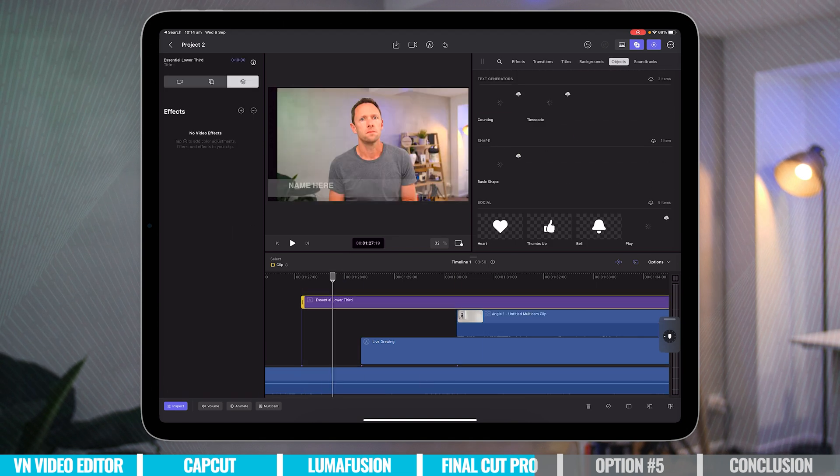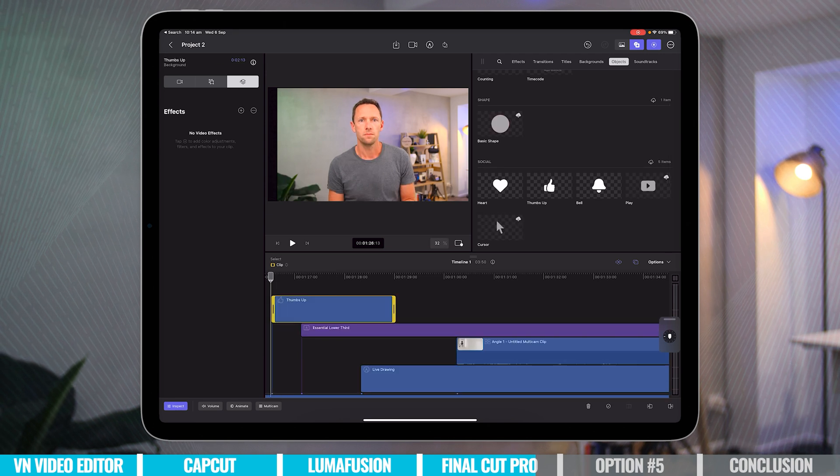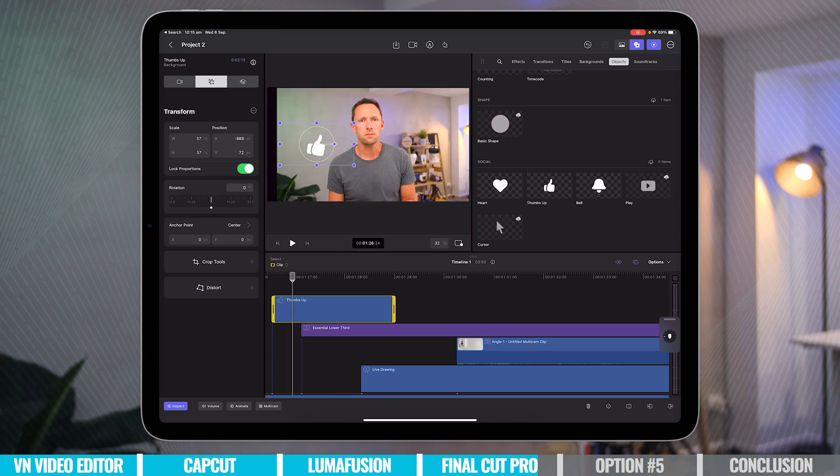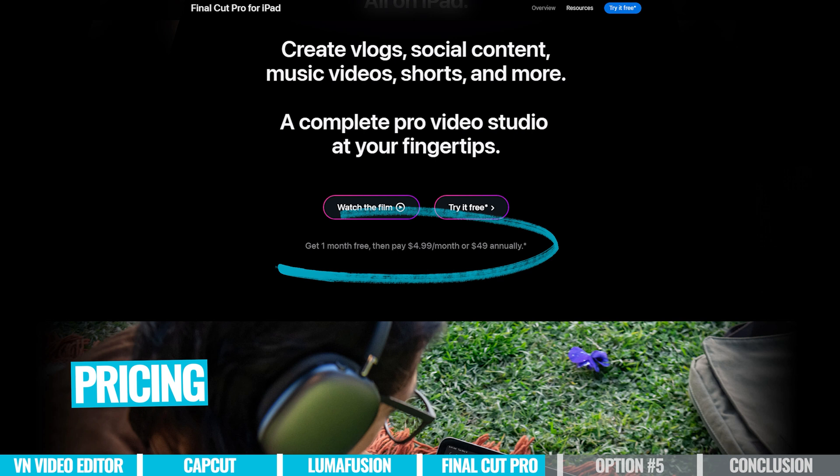There is also integration between Final Cut on iPad and on desktop, meaning you can start your project on your iPad, transfer it over to a desktop Mac computer, and continue editing. At the time of filming, we can't go back the other way, so hopefully that's a feature that can be added. In terms of pricing, you can jump on a 30-day free trial, but after that it is a subscription — $4.99 per month or $49 per year.